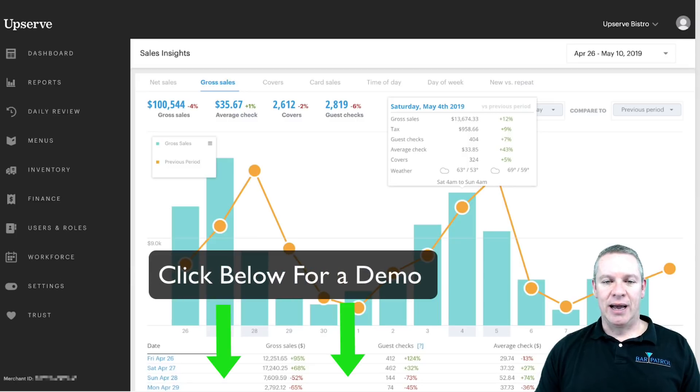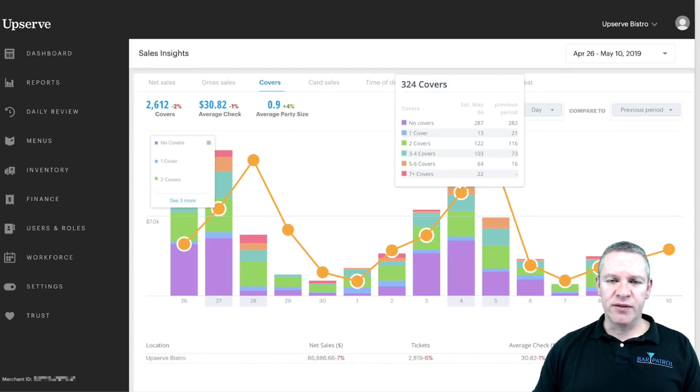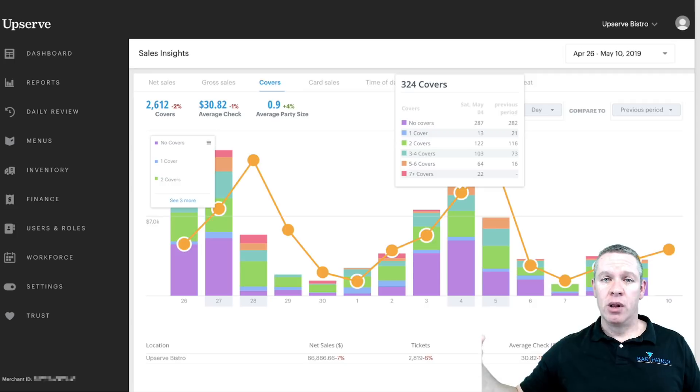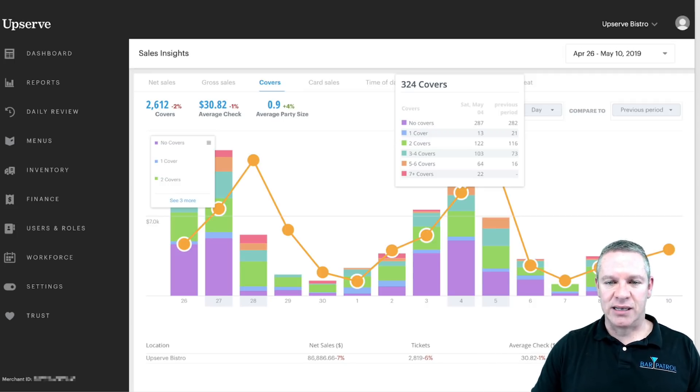Gross sales will be very similar — it's going to include taxes. Covers are people — when they sit down at your table, if there's four people, the server enters four for the covers. I highly suggest doing this because you can get check averages based on how much each person is spending. What gets skewed is the bar, because if someone closes out every single drink separately, that looks like six transactions for one person. But you can run a report based on specific stations and leave the bar out, which is very valuable information.